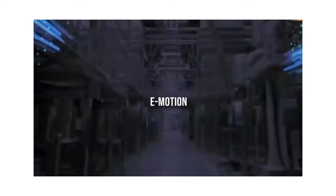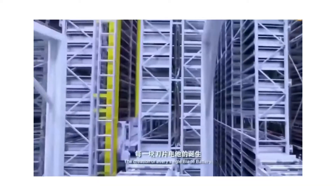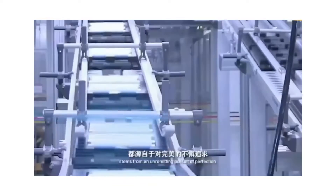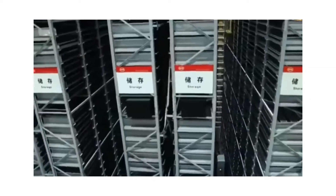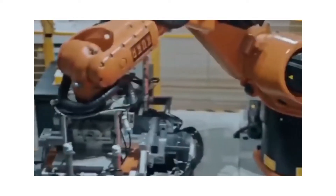Hey guys, welcome back to another exciting video from eMotion. If you're a fan of all things electric and keeping up with the world's transition to electric vehicles, you must watch this video about BYD's blade battery that'll reform the EV industry. Let's begin.